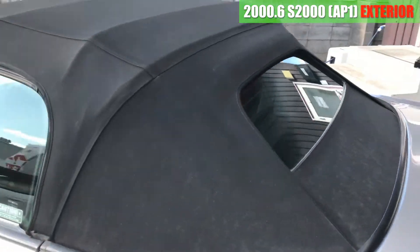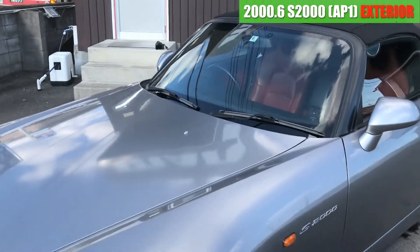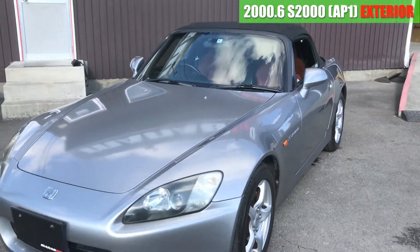ホイールは4本ともガリ傷っていうガリ傷はなさそうですね。へこみも特にないかな。大丈夫そうですね。で、ガラス幌に変わっております。特にホロのキレとかもなくて、綺麗な感じですね。これはなかなかポイント高いじゃないですかね。はい、以上、S2000の外装でした。